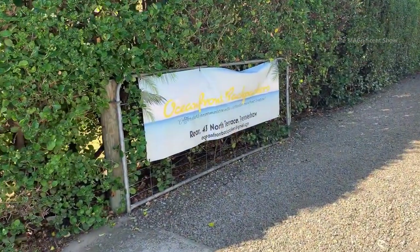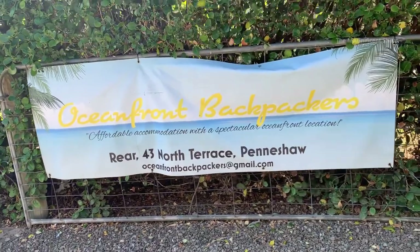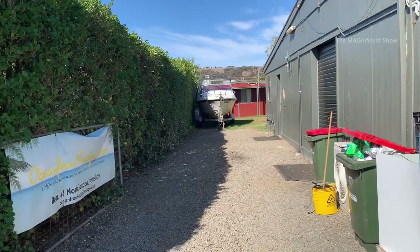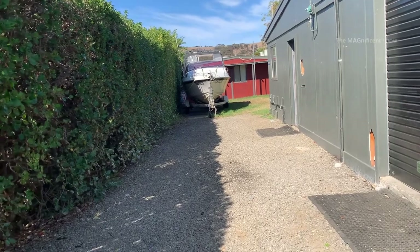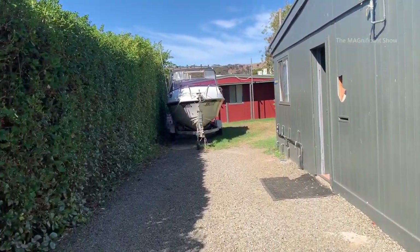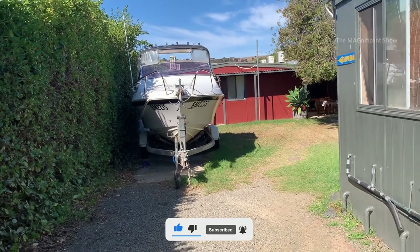This is the entrance board to the accommodation. Our accommodation is called Oceanfront Backpackers Accommodation. As I tried to book the accommodation during the Easter holidays, I couldn't find any other accommodations than this one. If you guys are planning to travel to Kangaroo Island during holidays, make sure you are booking your accommodation at the earliest time frame.